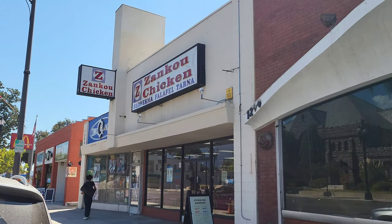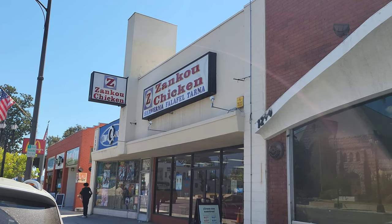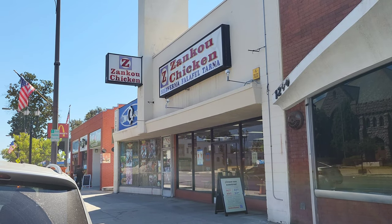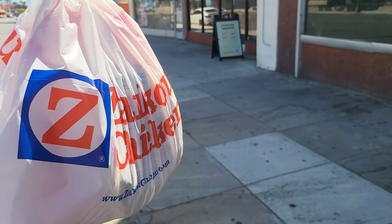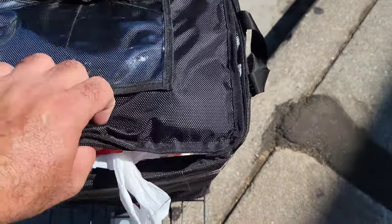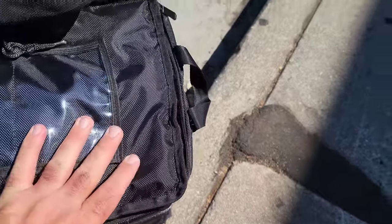We did that delivery and then got another order that came in — only going about one mile for four dollars and something cents, so we're going to do that order now. Just arrived at the pickup location: Zanku Chicken. Going to pick this up and get it over to the customer. Got the Zanku Chicken order, putting it in the bag — just like so, sealing it up, we're good to go.